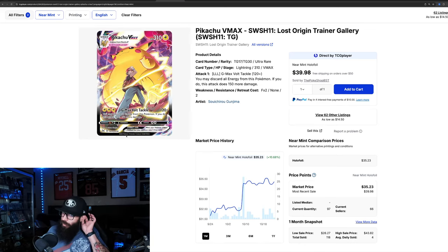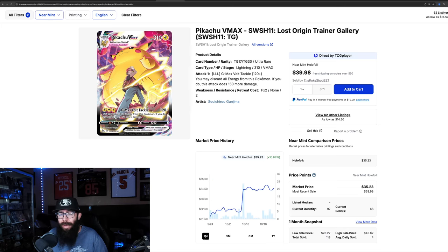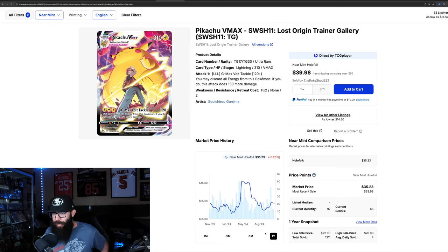Then we have the Pikachu VMAX, also from the Trainer Gallery — up 10.6% in the past month. On the three month chart it's actually down a little, so it looks like it might be rebounding currently. Zooming out to the one year, it had its run-up. Its low was $28, it went as high as almost $50. It's bounced off of the $30 mark and come back up to around $35, which I could see valued there and possibly continuing to run a little bit more.